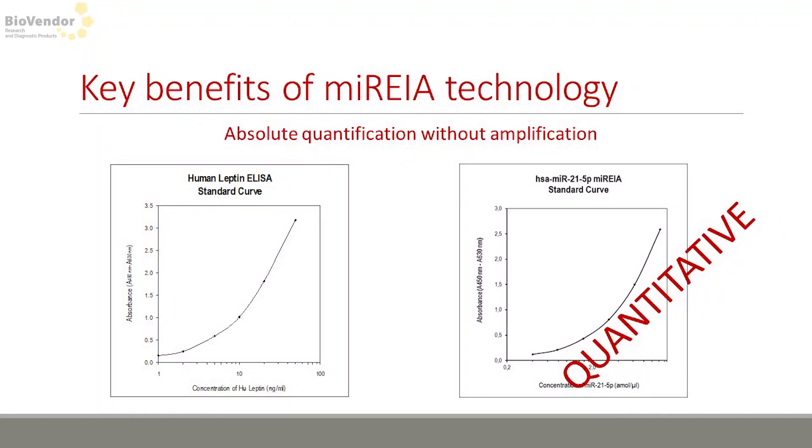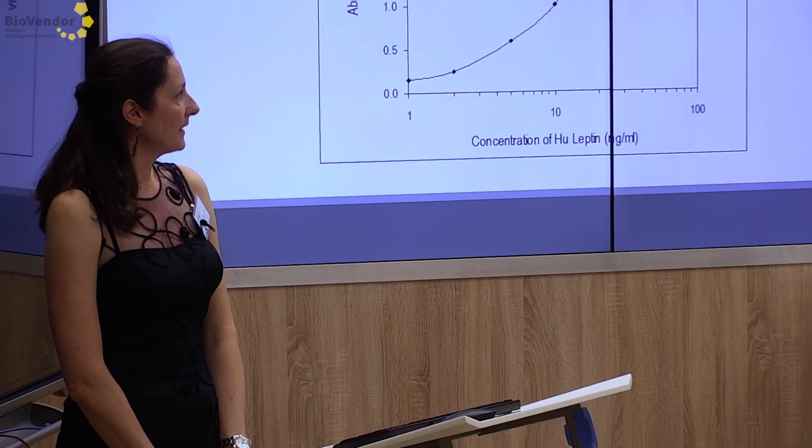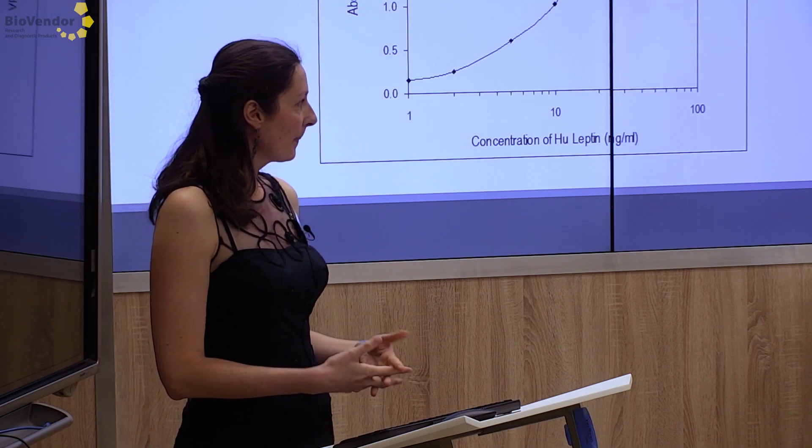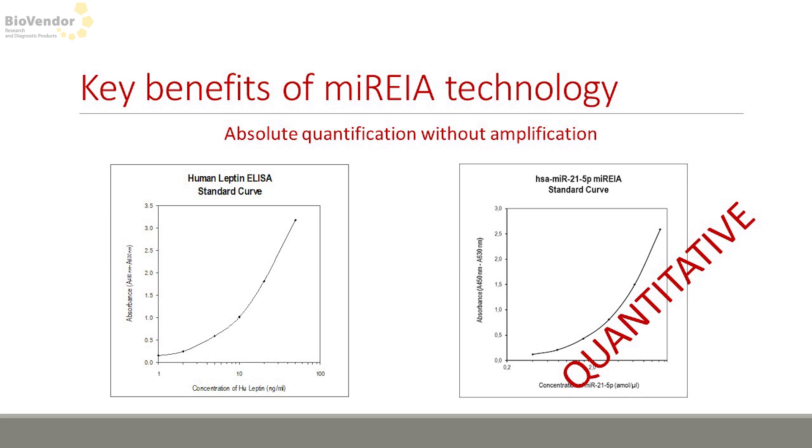Where do we think MARIA is winning against other technologies? It's definitely absolute quantification, because most other techniques don't provide quantification of your samples. On the left is the standard curve from our first ELISA, and on the right is a standard curve from our first MARIA kit, miR-21-5p. In MARIA we use a synthetic sequence of the microRNA we're looking for — it behaves the same as the natural one — so we can simulate and subtract the concentration. It's quantitative.